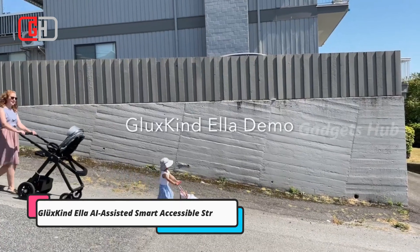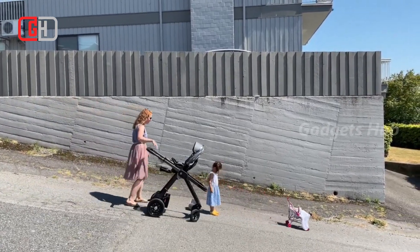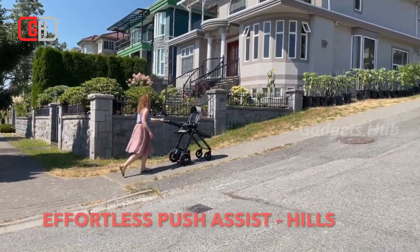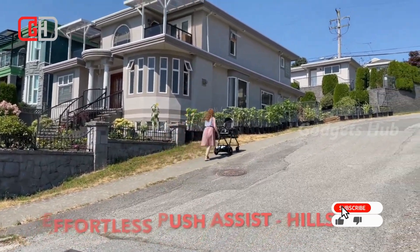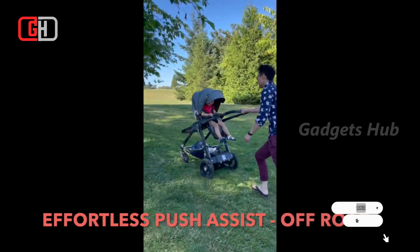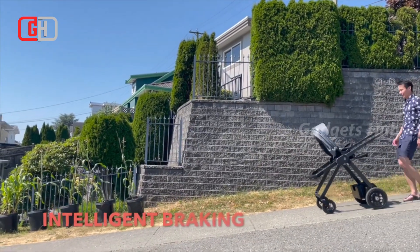Walk with your baby with ease when you have the GluckzKindella AI-assisted stroller. This incredible gadget pushes itself so you enjoy quality time with your little one. It offers uphill assistance so you can effortlessly walk on inclines, and with its dual-motor drive system, it helps you conquer hills of any steepness. Its super-smooth support also includes downhill brake assist so you never have a runaway stroller.